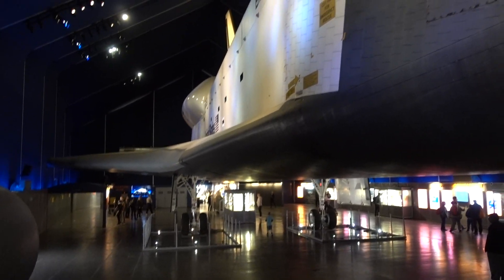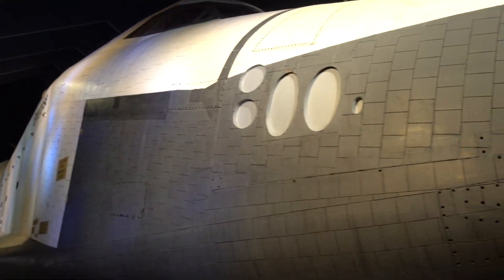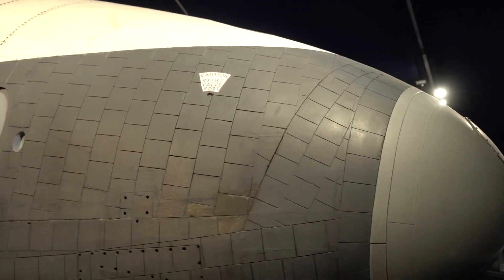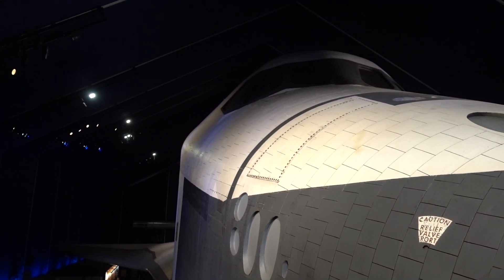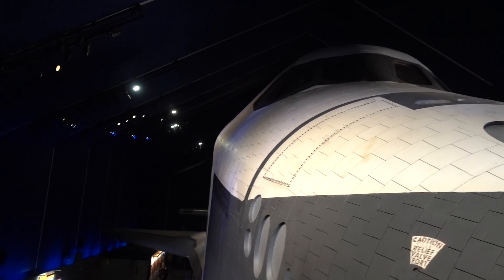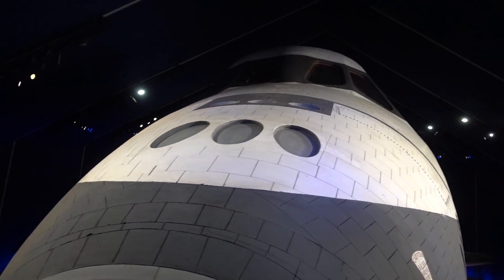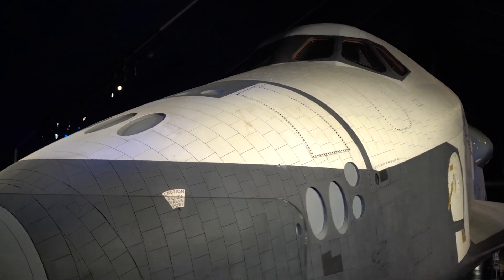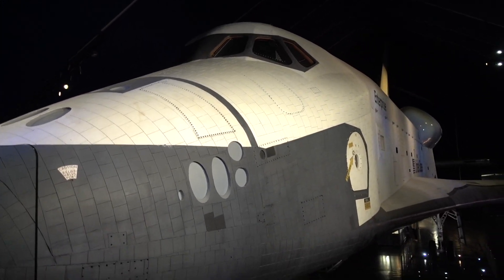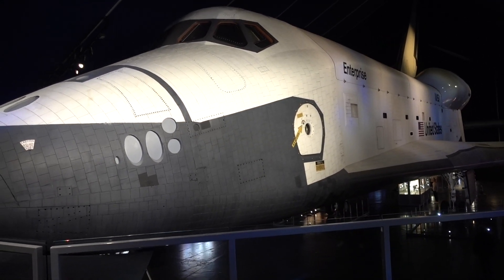We're elevating up close and personal with the nose cone right into the cockpit. Perhaps the most surprising thing is just how big it is — look at the size of that cargo bay.